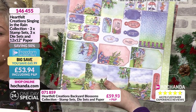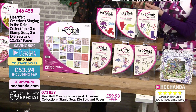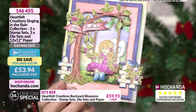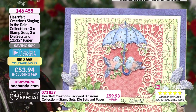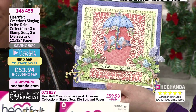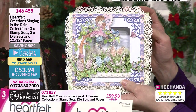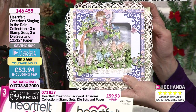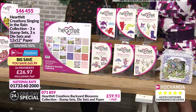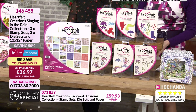24 double-sided sheets, acid and lignant free, so you know they're safe to use with your photos. You can colour them in yourself or use elements from your paper pad. Mix and match the elements. This one's got a Freedom discount — £53.94, two payments of £26.97. Item number 146455. I think we've got nine full bundles on the show.